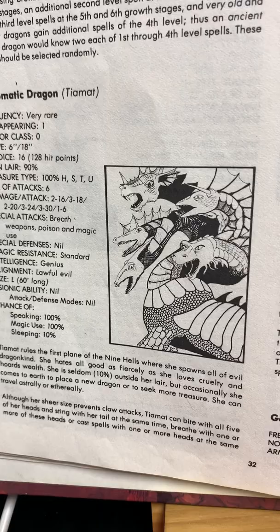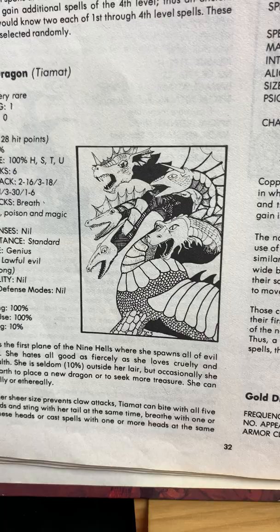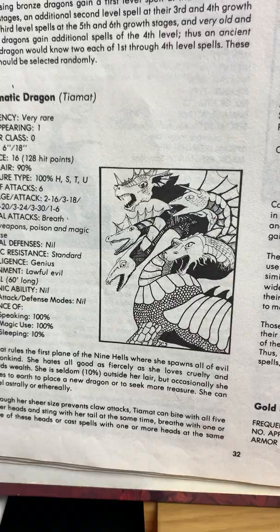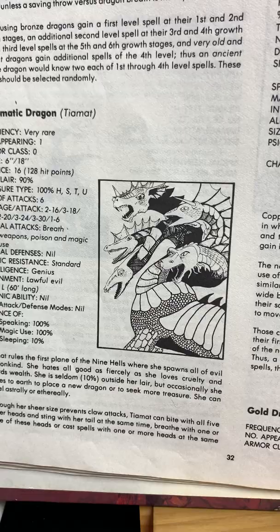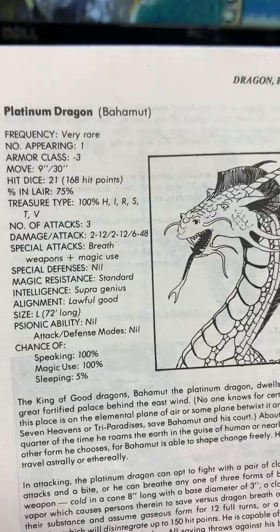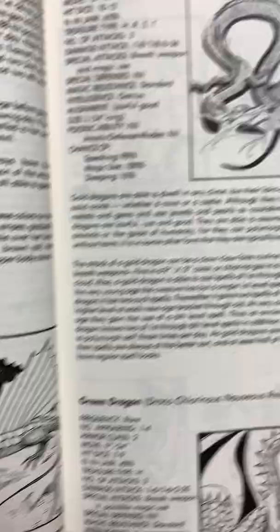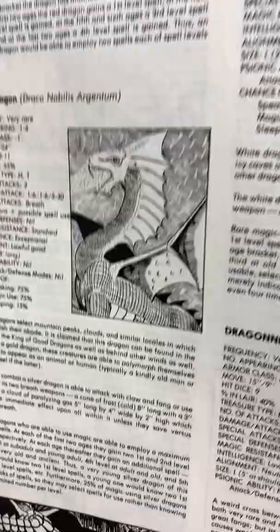I got obsessed with Tiamat as a kid. Tiamat is basically the name for chaos — in Babylonian mythology, Tiamat was the embodiment of chaos, and that would make Bahamut the embodiment of cosmos, which was order. So that became a big deal in my role-playing games — Bahamut and Tiamat as chaos and order. And there's the copper dragon, the gold dragon like an oriental dragon, the green dragon, the red dragon. The silver dragon — I always thought silver was a cooler color than gold. The white dragon just breathes ice.